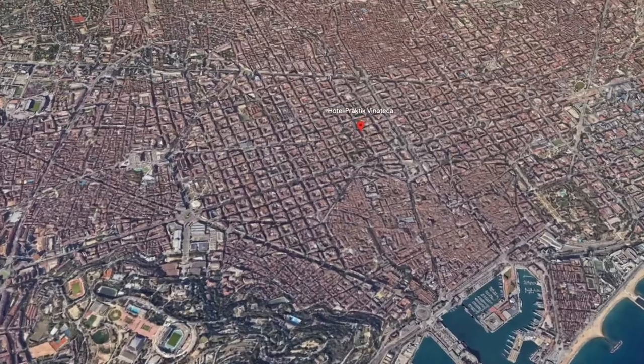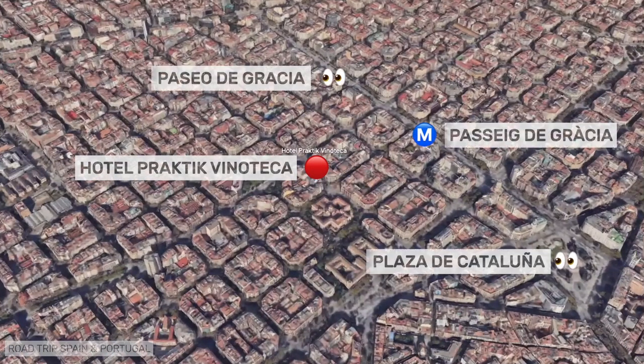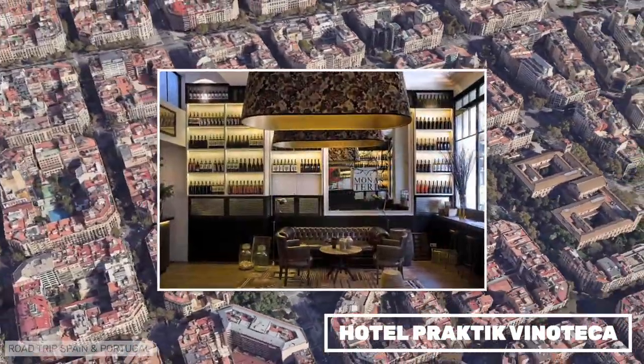The Praktik Vinoteca is a themed hotel dedicated to the world of wine. It has simple rooms and a great location for sightseeing in Barcelona. We have stayed there once before and really liked the design concept of the hotel.